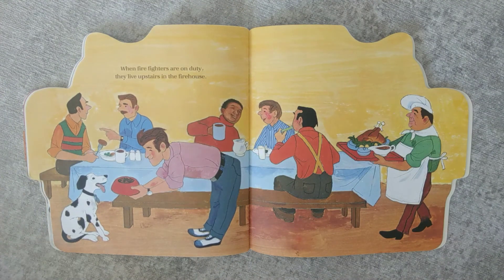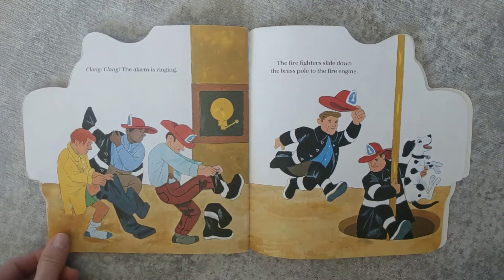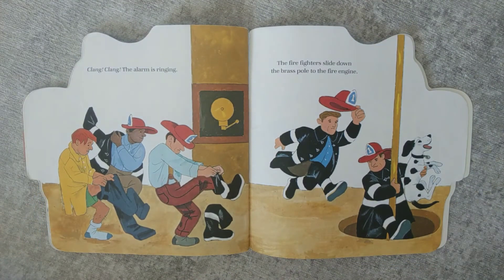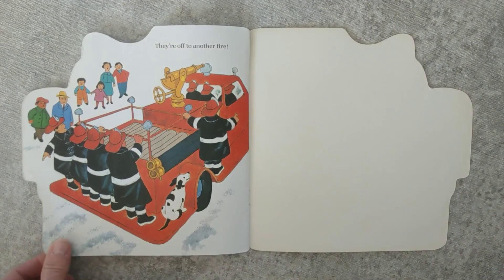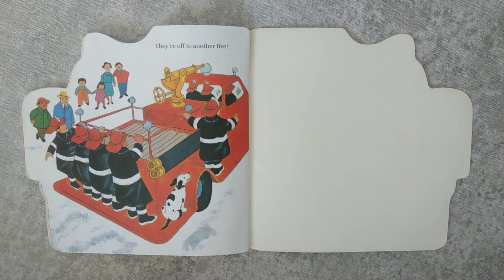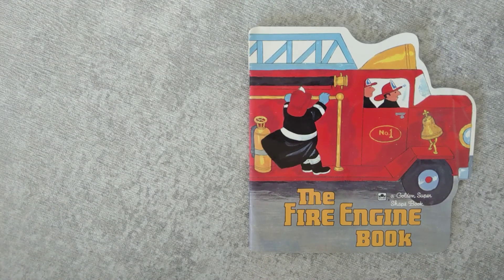When firefighters are on duty, they live upstairs in the firehouse. Clang! Clang! The alarm is ringing. The firefighters slide down the brass pole to the fire engine. And they're off to another fire. The Fire Engine Book.